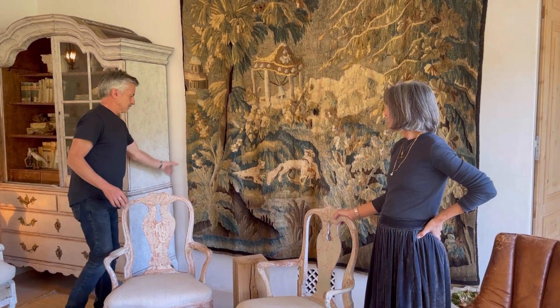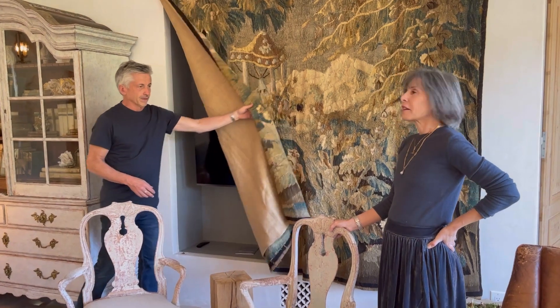This tapestry ended up being the key piece in the whole room. As soon as we decided to put it up, it gave us the color palette and set the mood for the entire room. The TV is tucked behind this piece — for those wondering how we get past it for TV, we just flop it over, though we don't watch TV in here all that much unless the kids come over for a movie.